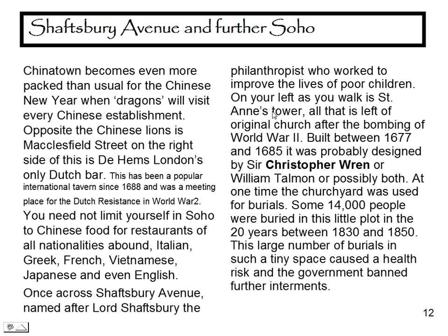You need not limit yourself in Soho to Chinese food, for restaurants of all nationalities abound — Italian, Greek, French, Vietnamese, Japanese, and even English. Once across Shaftesbury Avenue, named after Lord Shaftesbury the philanthropist who worked to improve the lives of poor children, on your left as you walk is St Anne's Tower, all that is left of the original church after the bombing of World War II. Built between 1677 and 1685, it was probably designed by Sir Christopher Wren, or William Talman, or possibly both. At one time the churchyard was used for burials — some 14,000 people were buried in this little plot in twenty years between 1830 and 1850. This large number of burials in such a tiny space caused a health risk and the government banned further interments.